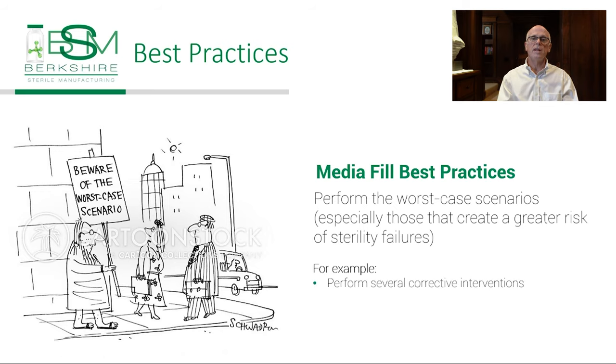Best practice for qualifying a filling line is to perform the worst-case scenarios to truly challenge the filling line. All operations that are performed during a fill should be simulated, focusing especially on those that might create a greater risk of sterility failures. The length and duration of the media fill should be sufficient to demonstrate that the longest production runs anticipated would still be in a sterile environment. The longer the run, the greater the likelihood of contaminants that could be introduced or accumulated.